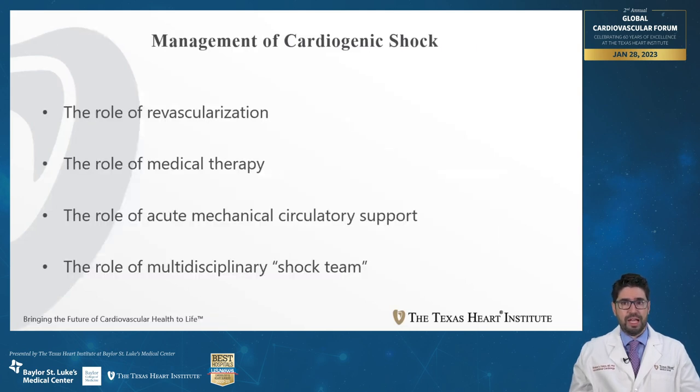In the following slides, I will present the current data on the management of cardiogenic shock, dividing the therapeutic interventions into four categories. For each category, I will provide the supporting evidence as well as the impact of each category on cardiogenic shock mortality.